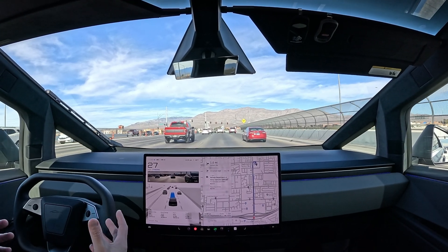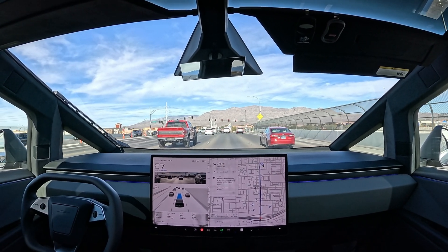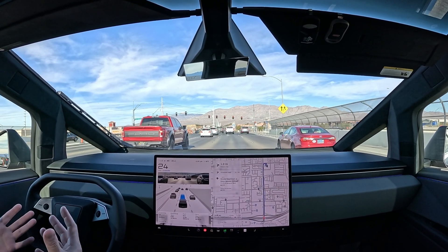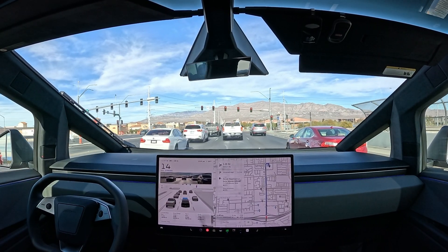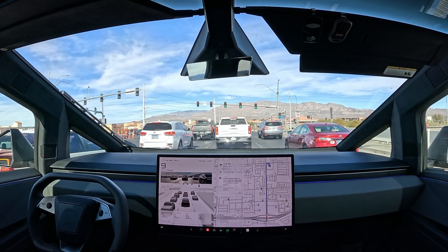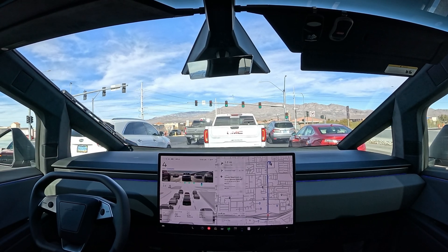Not bad on that first left, though it was a little over the line. What I've been reading is the Cybertruck probably needs more miles to kind of get the feel of its fit. It does tend to run on the line a little. Nice smooth stop, got the green light.